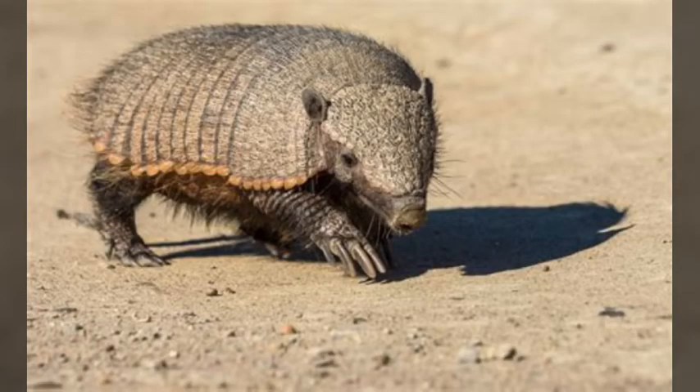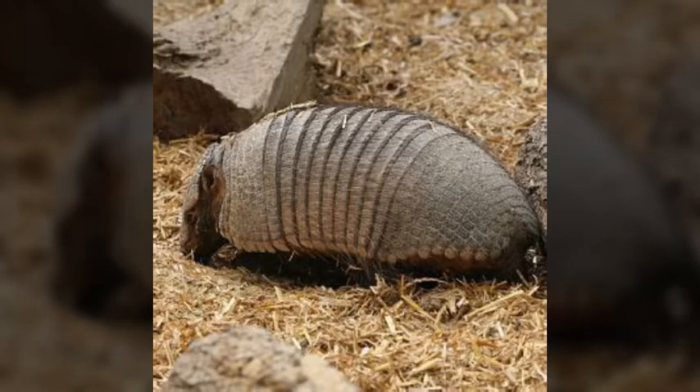This species has the least concerned conservation status and can adapt very well to many different environments. Something that helps these animals survive is that whenever they are digging, they can take in oxygen between soil particles without the need of having to inhale.